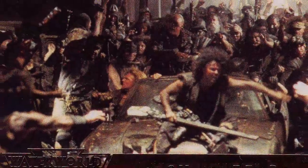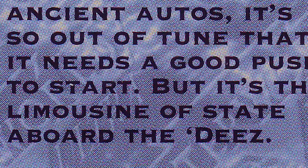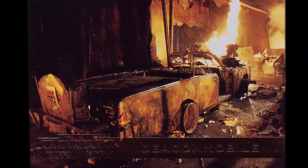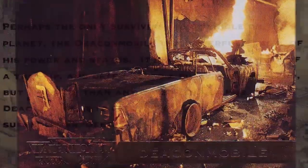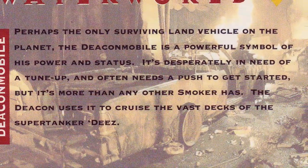The Deacon Mobile also gets two FLIR Ultra trading cards. Number 57, 'Hot Wheels,' calls the Deacon Mobile the limousine of the state. And number 147, 'Deacon Mobile,' claims it is perhaps the only surviving land vehicle on the planet, and that the Deacon Mobile is a powerful symbol of his power and status.